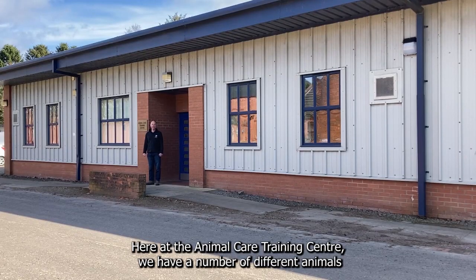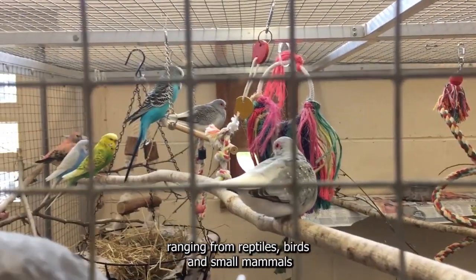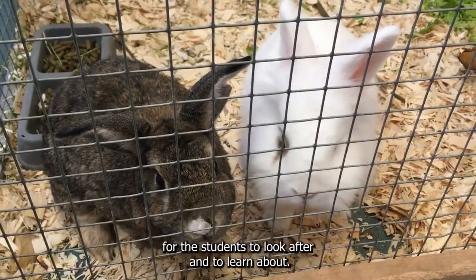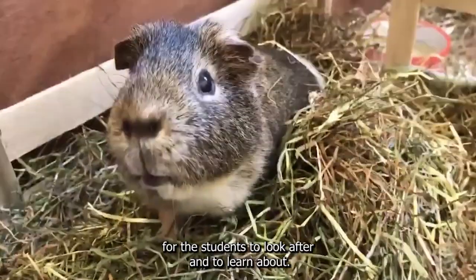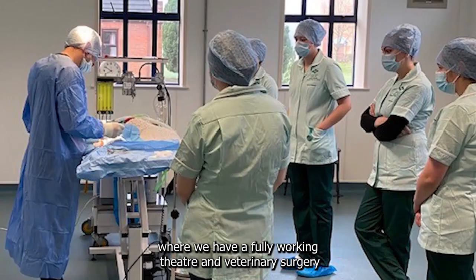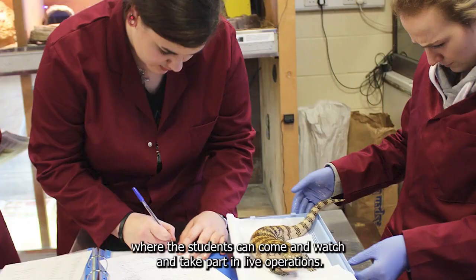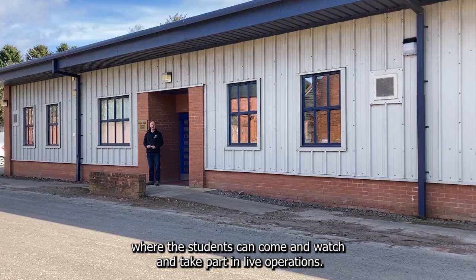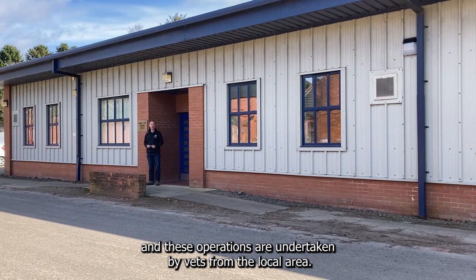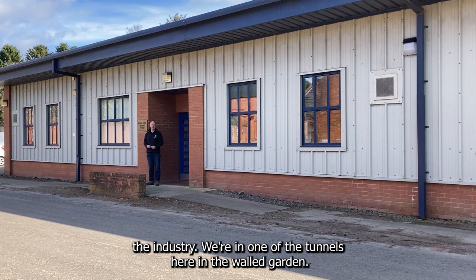Here at the Animal Care Training Centre we have a number of different animals ranging from reptiles, birds and small mammals for the students to look after and to learn about. We also have the veterinary training part where we have our fully working theatre and veterinary surgery where students can come and watch and take part in live operations. These operations are undertaken by vets from the local area, and it's a great example of where the college and the students work with the industry.